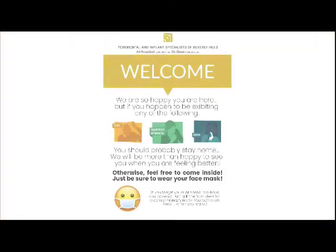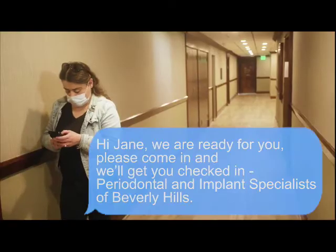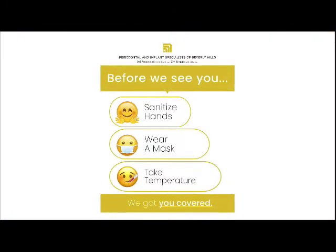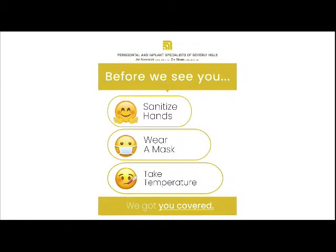Don't just walk in. We will text you when we are ready for you, then walk in. Make sure you wear a mask — our office is a masked environment. If you don't have a mask, we'll provide one to you. We got you covered. In case you didn't fill out the wellness form, you'll fill it out there. It only takes a few seconds.